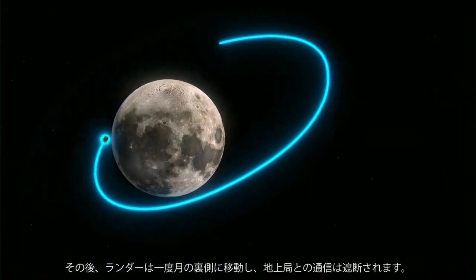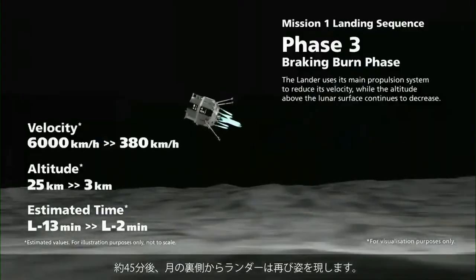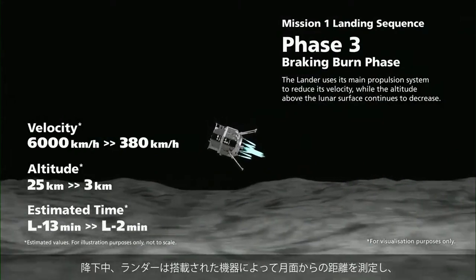Continuing on its orbit, the lander moves to the far side of the moon, losing direct line of sight and communication with ground station. Approximately 45 minutes later, the lander reappears from behind the moon and begins its braking burn to slow down its descent.